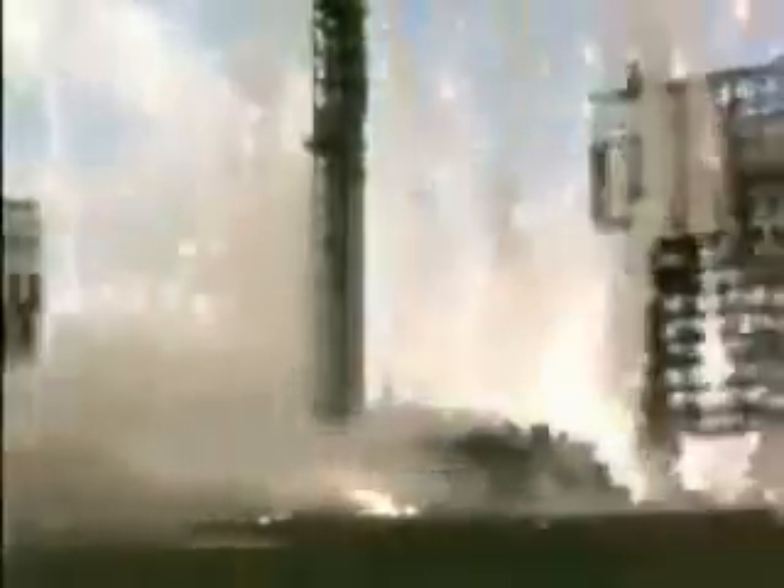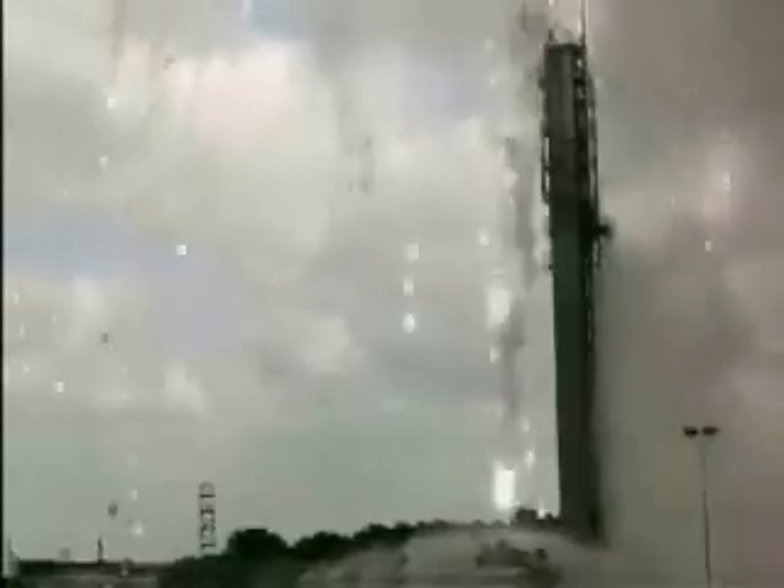Investigators later determined that a 17-foot-long crack in one of the rocket's boosters was the cause of this devastating accident.